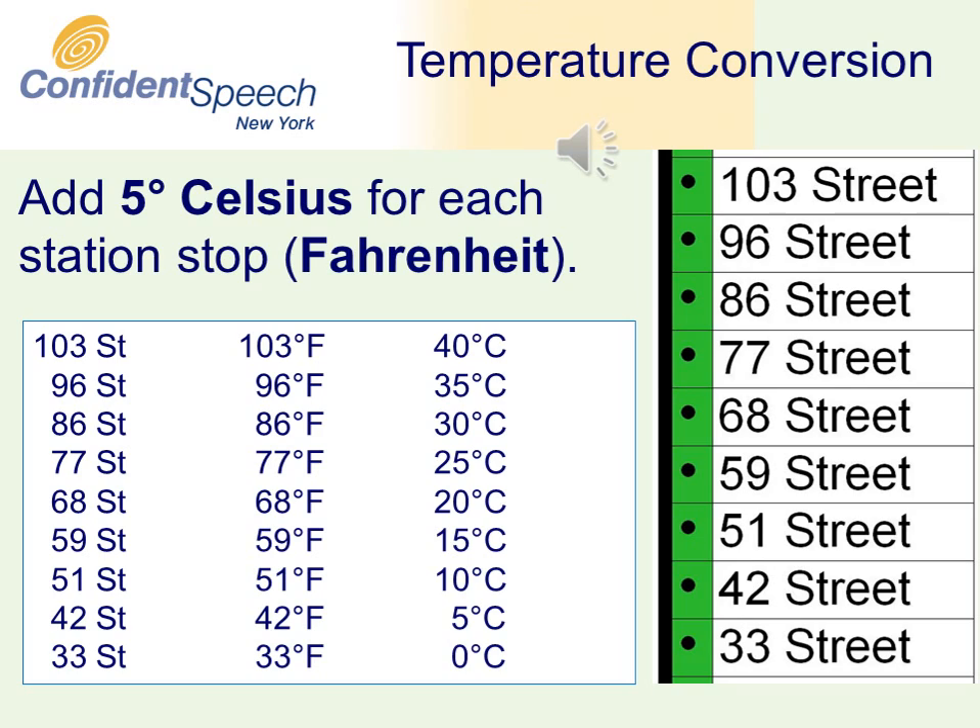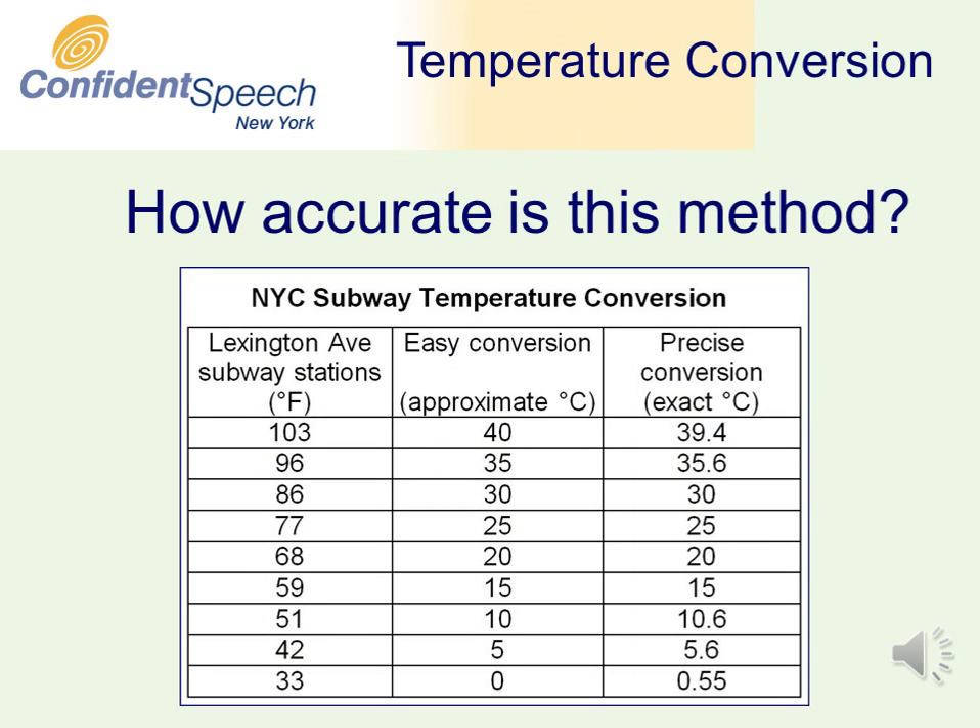This was the temperature reached in New York's record-breaking heat wave in August 2006. How accurate is this conversion method? This chart shows that the conversion is off by only a fraction of a degree, at most. In some cases, the conversion is 100% accurate.